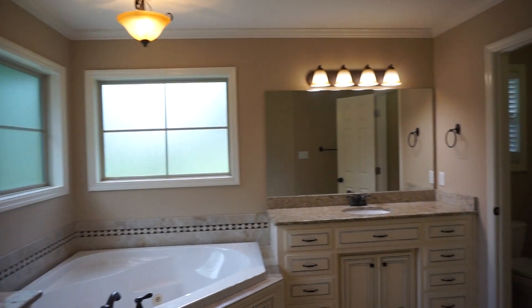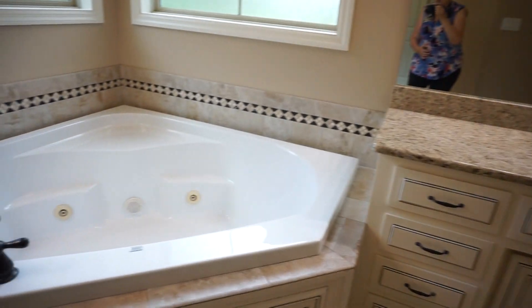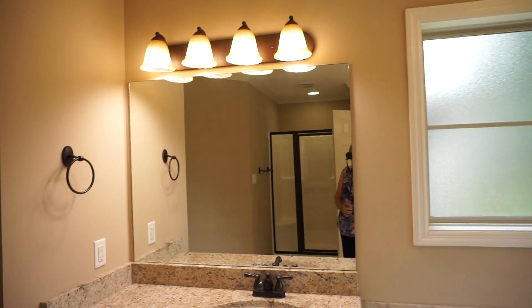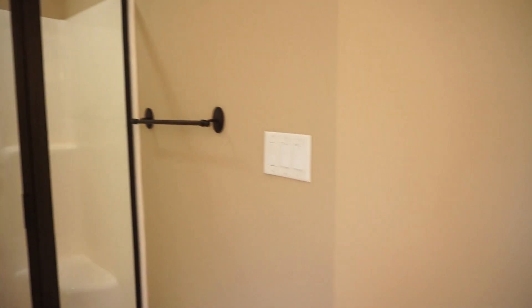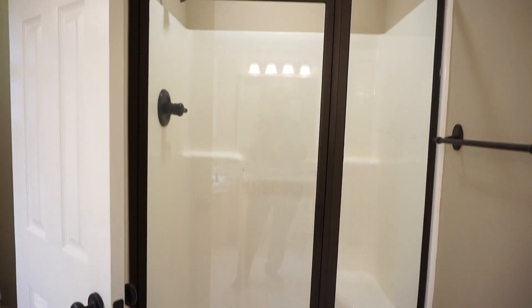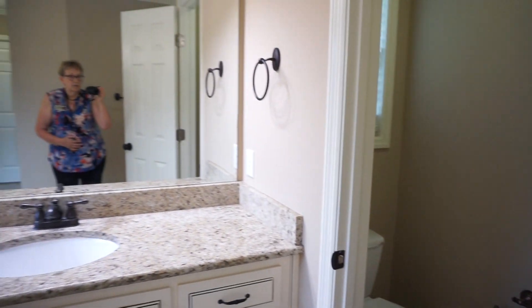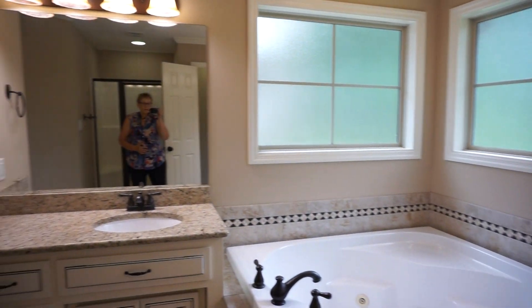Here is the first vanity, corner jetted tub, two privacy windows, and here is the second granite vanity. And a separate shower — these glass doors are spotless. And a private water closet. So we'll go back around once more: you've got this vanity, corner jetted tub, second vanity.